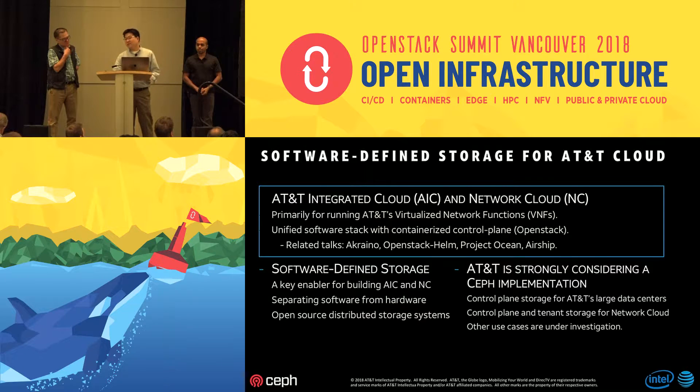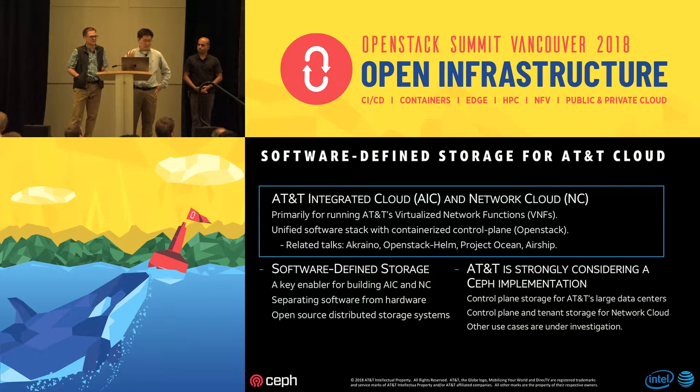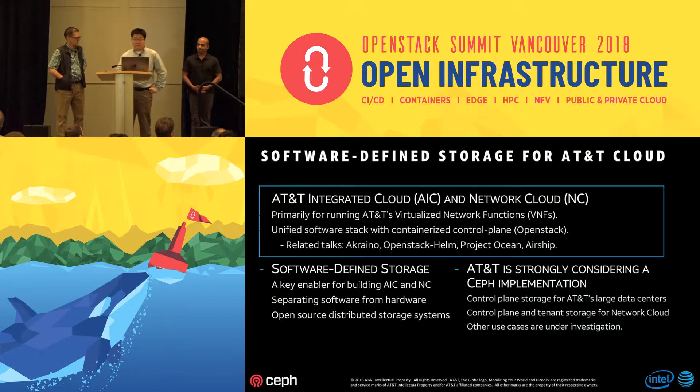For this talk, software-defined storage takes a key role in building our AIC and NC environments. What we mean by SDS here is separating the software piece from hardware so we can run the software component on commodity hardware — even alongside control plane elements like OpenStack and tenant applications. The existence of open-source distributed storage systems such as Ceph enables us to boost our execution. Without those efforts, it would be more difficult, but now there is a great opportunity for us to move forward.